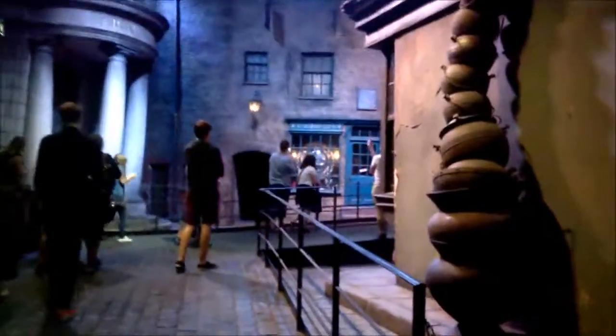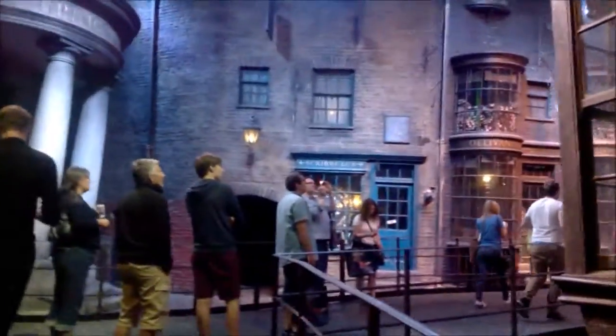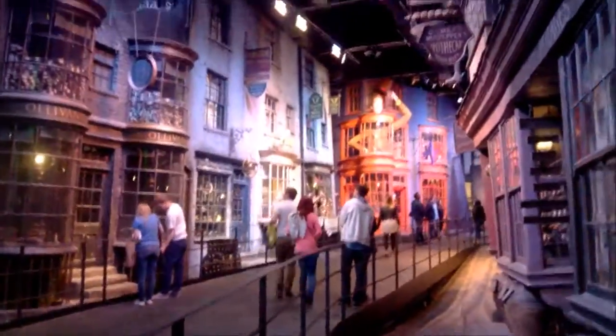Now we're going into Diagon Alley. I love Diagon Alley so much.